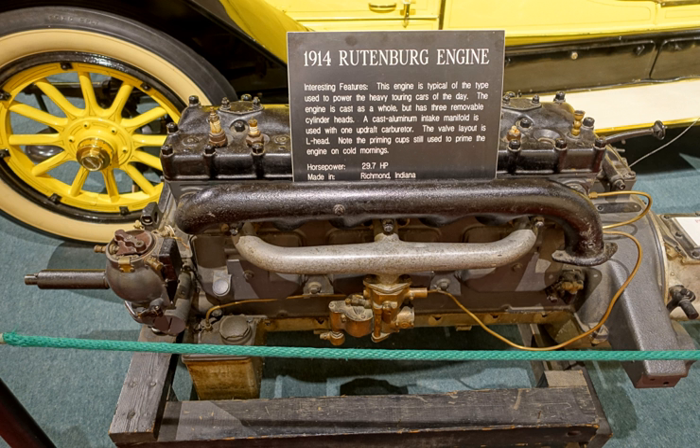In 1907, a 60-horsepower Rutenberg engine powered the Meteor that went from Chicago to St. Louis — 400 miles — in 23 hours.